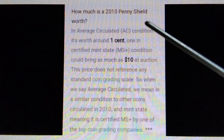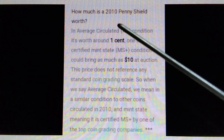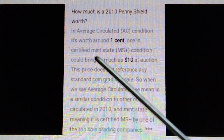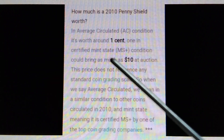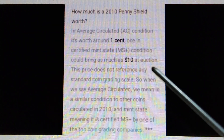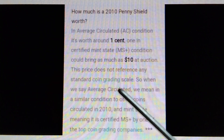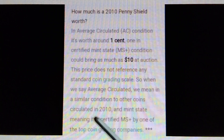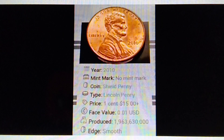How much is a 2010 penny? How much is a 2010 penny shield worth? In average circulated condition, it's worth around 1 cent. One in certified mint state condition could bring as much as $10 at auction. This price does not reference any standard coin grading scale. So when we say average circulated, we mean in a similar condition to other coins circulated in 2010, and mint state meaning it is certified MS plus by one of the top coin grading companies. That's the information for the 2010 Lincoln Shield Penny.